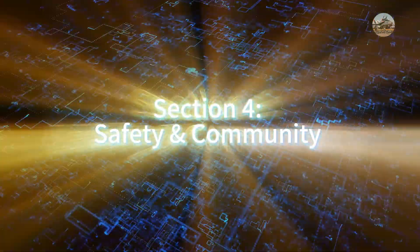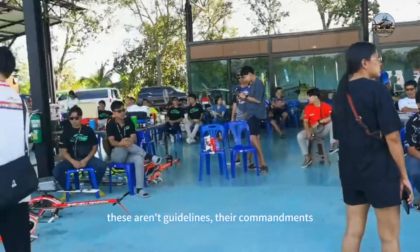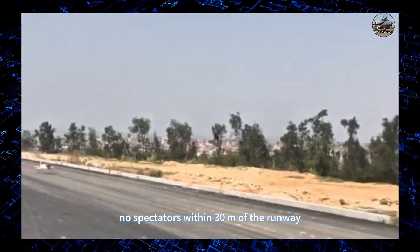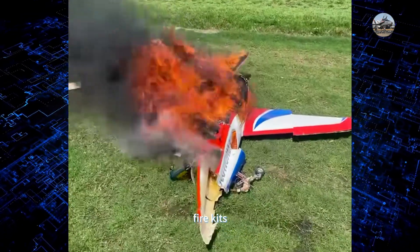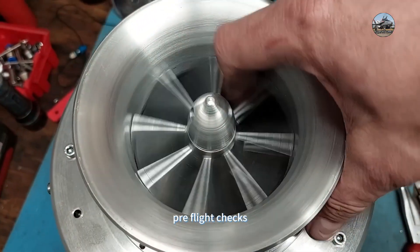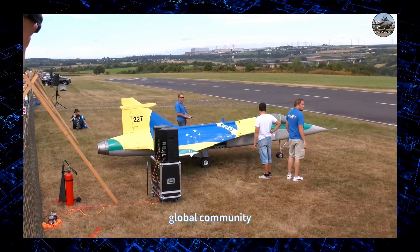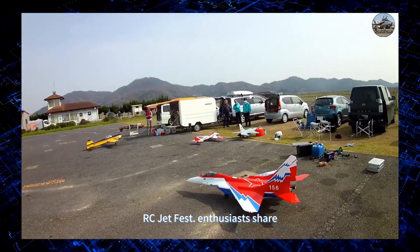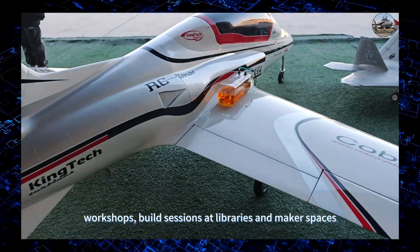Section four: safety and community. Safety protocols are commandments, not guidelines. The 30-meter rule: no spectators within 30 meters of the runway. Fire kits: CO2 extinguishers are mandatory at all events. Pre-flight checks verify turbine blade integrity with borescope cameras. Globally, from the British Model Flying Association to Japan's RC Jet Fest, enthusiasts share workshops and build sessions at libraries and maker spaces.